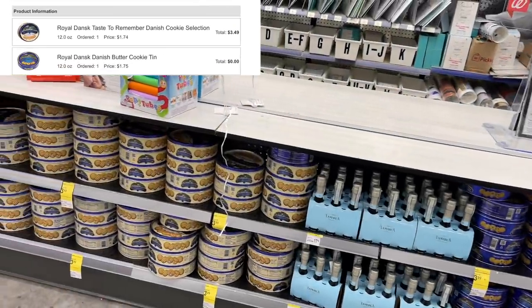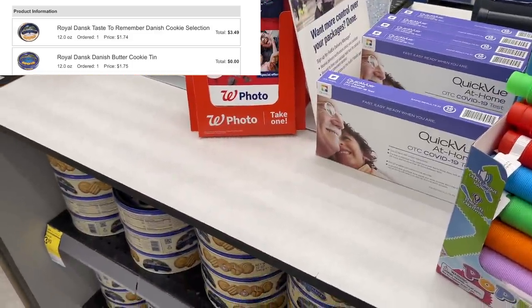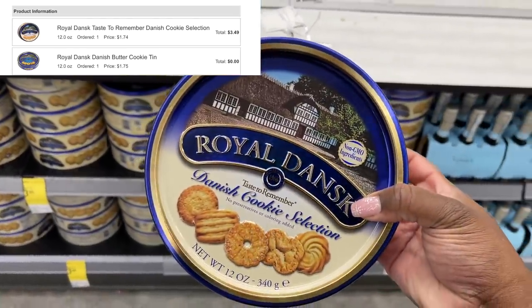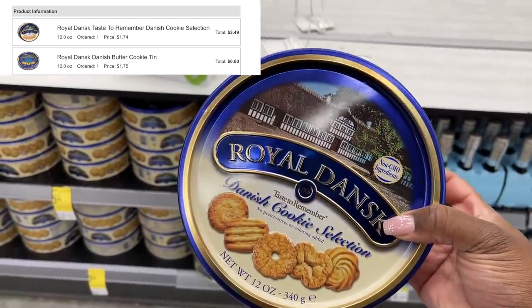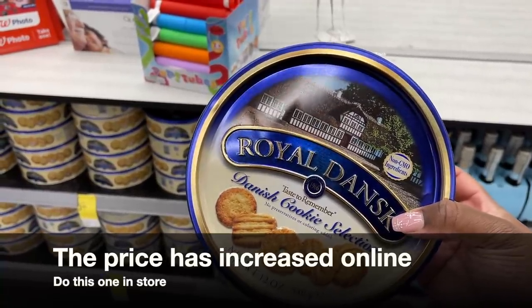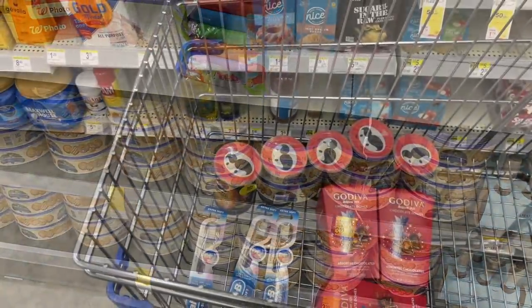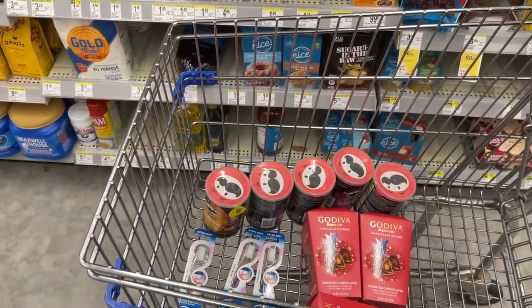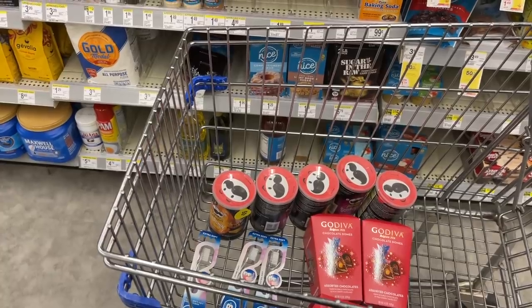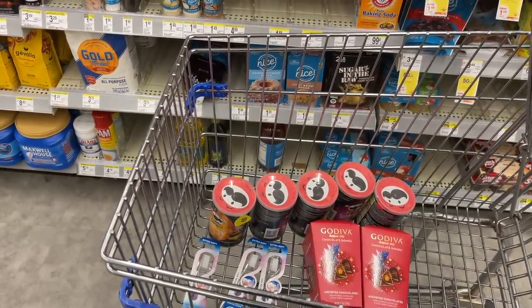Another great deal I did online — but you can also do in store — is on the Royal Butter Cookies. These are buy one get one free this week at $3.49 online, so that makes each one just $1.75. These are great at the holidays for gifts as well. That's all I'm picking up in store today — I'm going to check out and then show you the rest of my order that I picked up online.